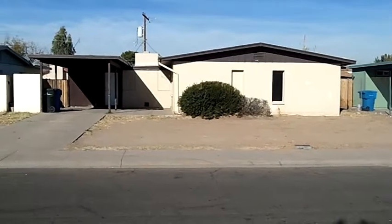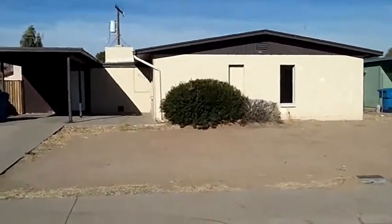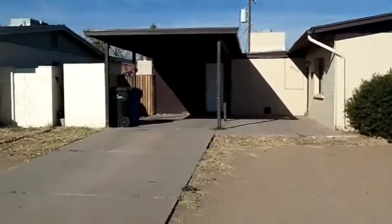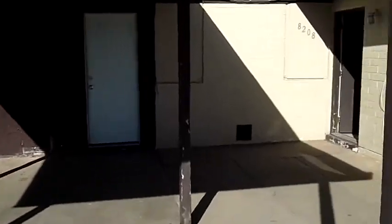Here we are out previewing homes again. This time we're out in Maryville, Taos. This is a home that's actually listed for just under $36,000. It's a three bedroom, two bath, 1,454 square feet. And right here we've got the one car carport, which is nice for shade in the summer.